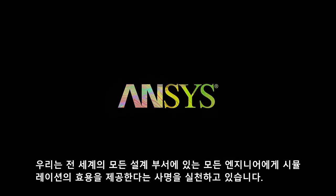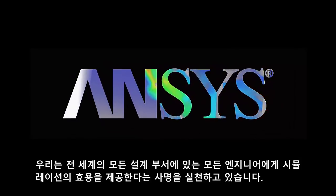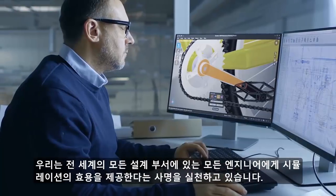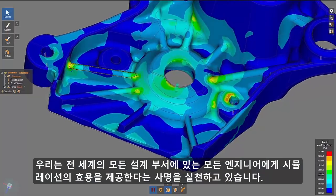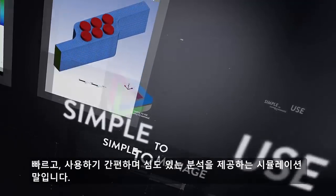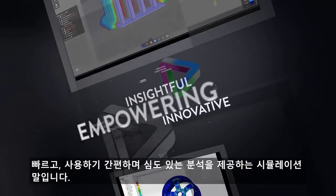We are on a mission, placing the power of simulation in the hands of every engineer, in every design department across this planet. Simulation that is remarkably fast, simple to use and deeply insightful.